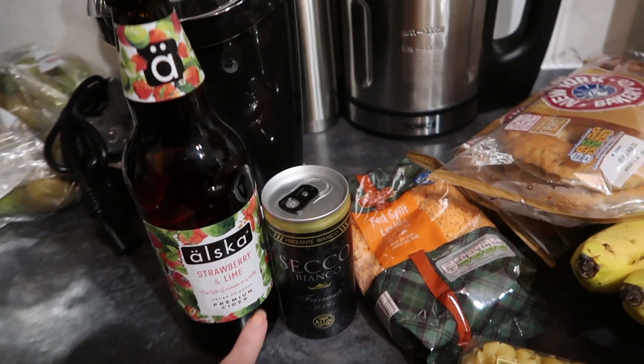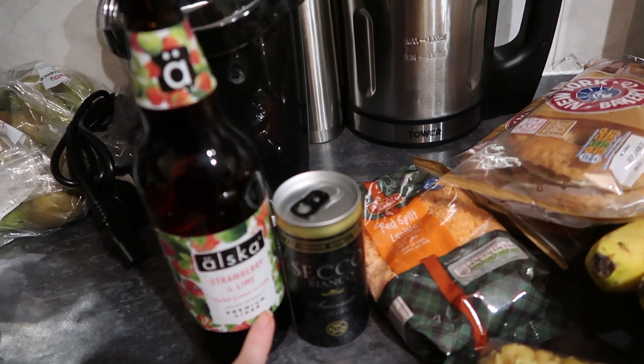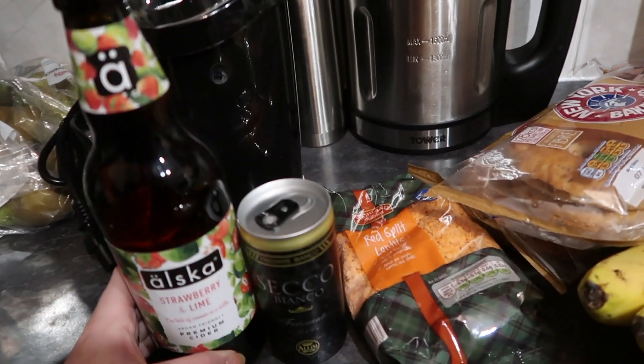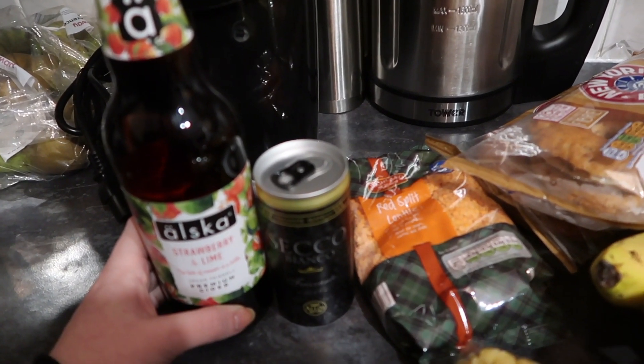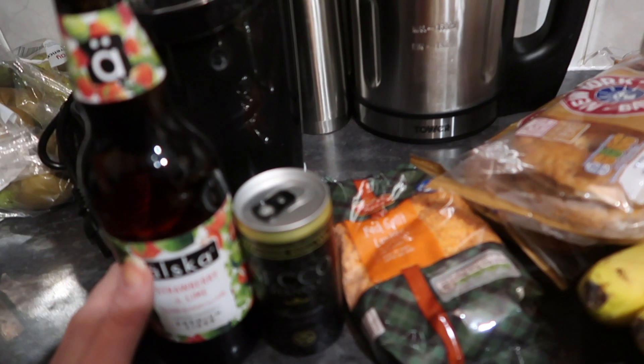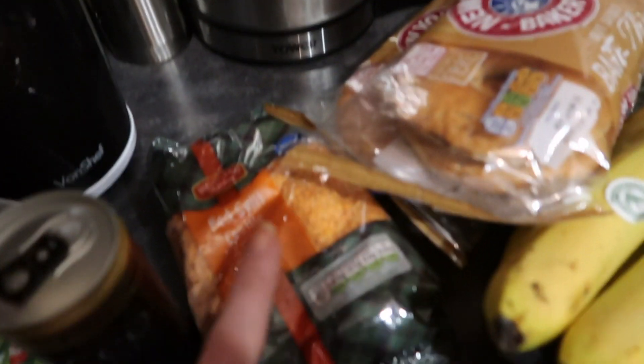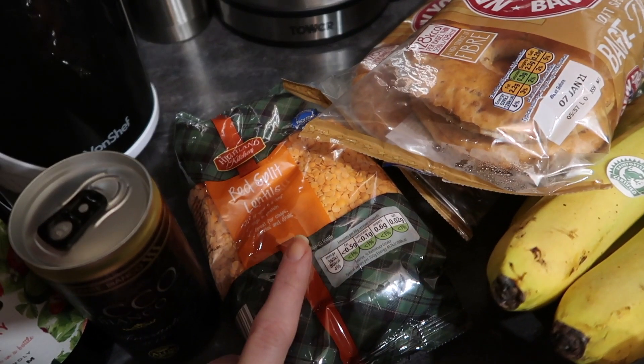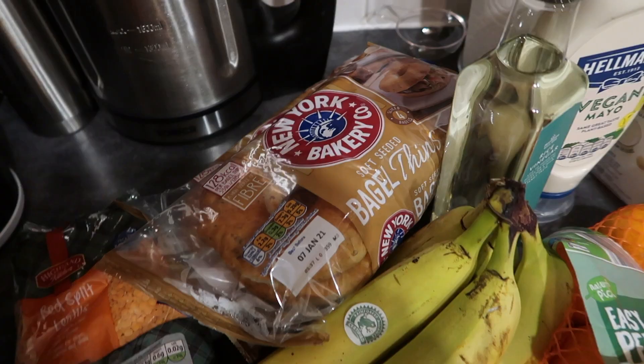This is just for New Year because Ryan and I — my fiancé — are just staying in the house, so I decided I wanted a couple of those drinks for tomorrow night. I had also run out of lentils so I bought those for the lentil soup.